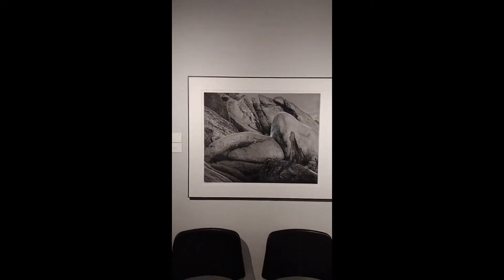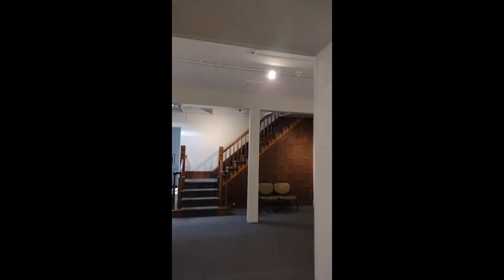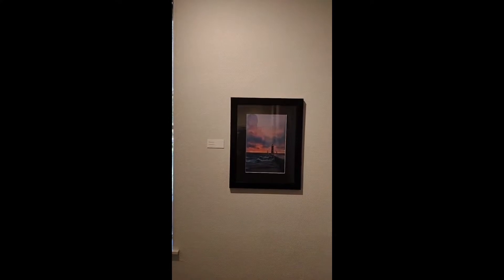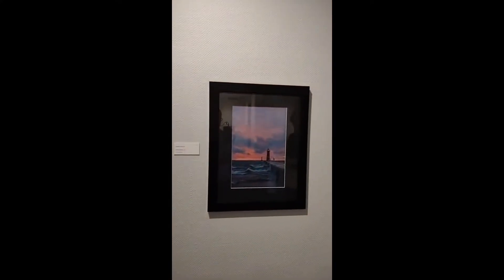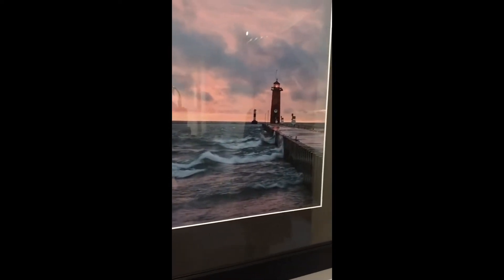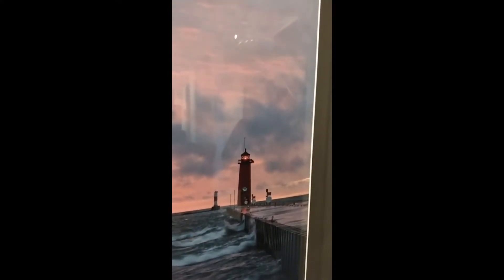Now we are going to move into our gallery space. This first gallery space, we are starting with Jeffrey Robinson, Untitled Number 2434, 2020. I believe this piece showcases the lighthouse in Kenosha, but it also might be a different lighthouse. Kenosha has a very prominent red lighthouse — that's where I live, so that's why it makes me think of that lighthouse.